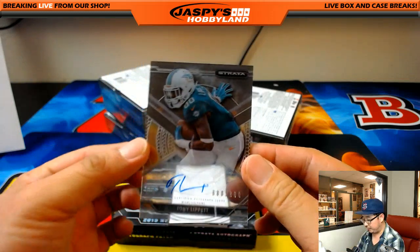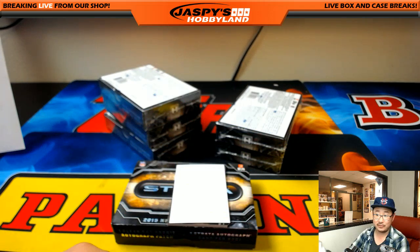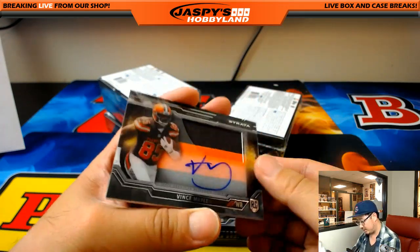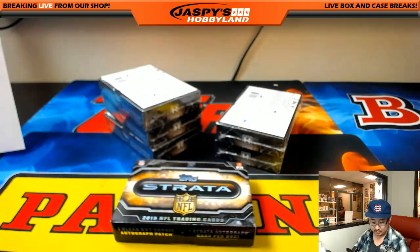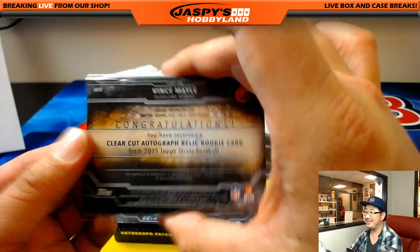For the Dolphins, 688 out of 800, Tony Lippett. Corey Kaye has the Dolphins. And right here, more Browns - Vince Maley, more Browns for John Parker. I guess we can start the Vince Maley rainbow now, John. Got the one of one.